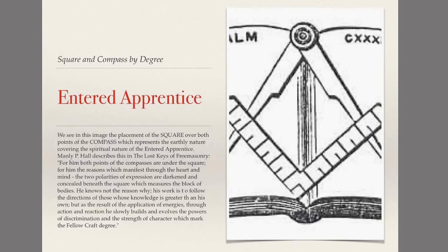Let's take a look at how the square and compass is presented in the first three degrees of Freemasonry. You will always see some very subtle differences in how the square and compasses are presented depending on which degree we're discussing. There's some symbolism behind the symbol that we'll discuss now.